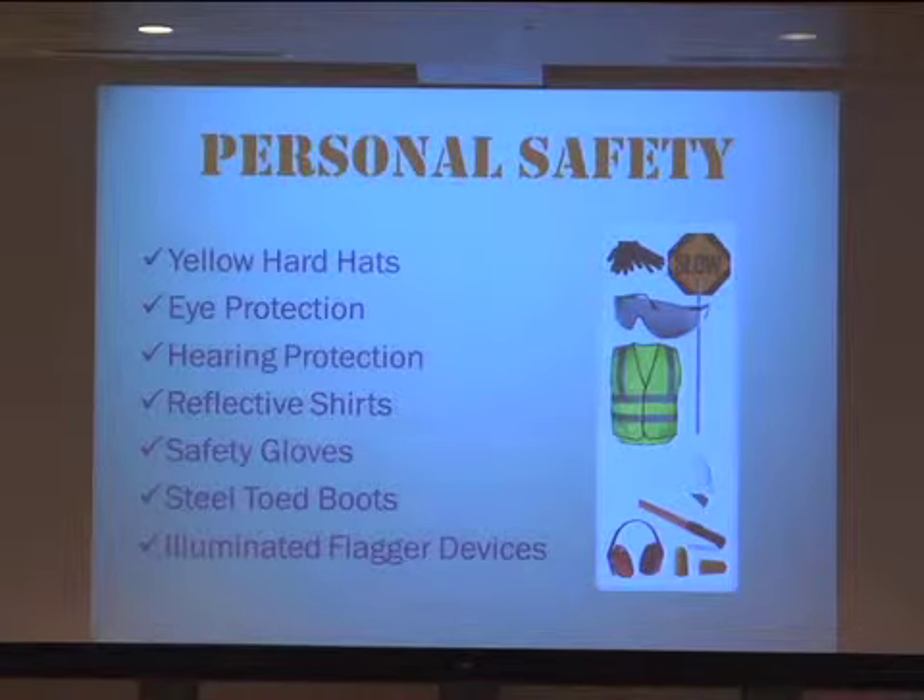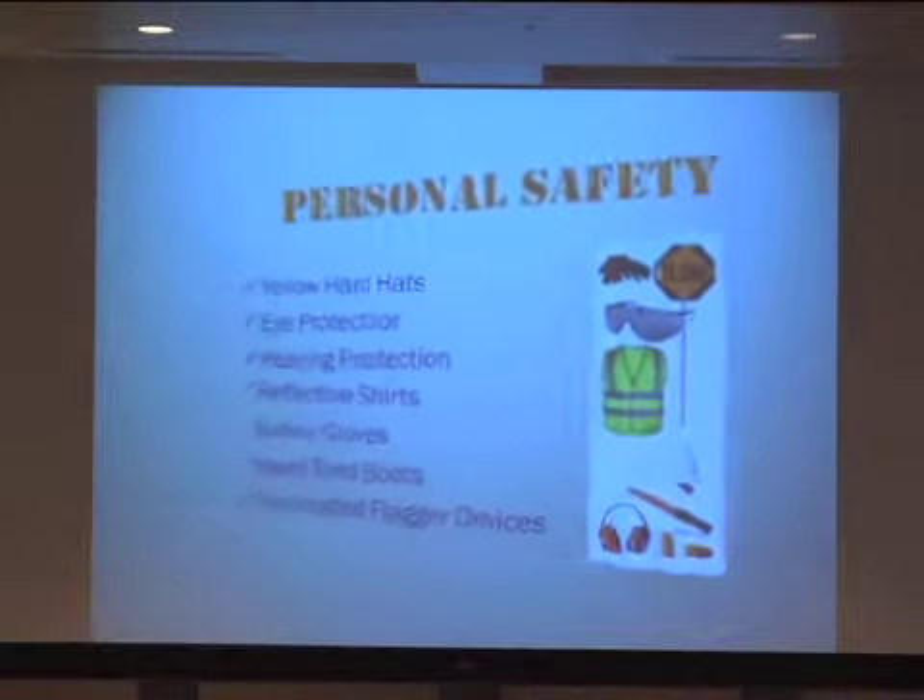We start with personal safety. We have yellow hardhat programs for people that are new out on the work site to have the old hands keep an eye out for them. We have regular eye and hearing protection, reflective vests — we went from orange to yellow, and now we have some shirts available. Then we have safety gloves, steel-toed boots, and we try to illuminate the flagger devices wherever you have a flagger.